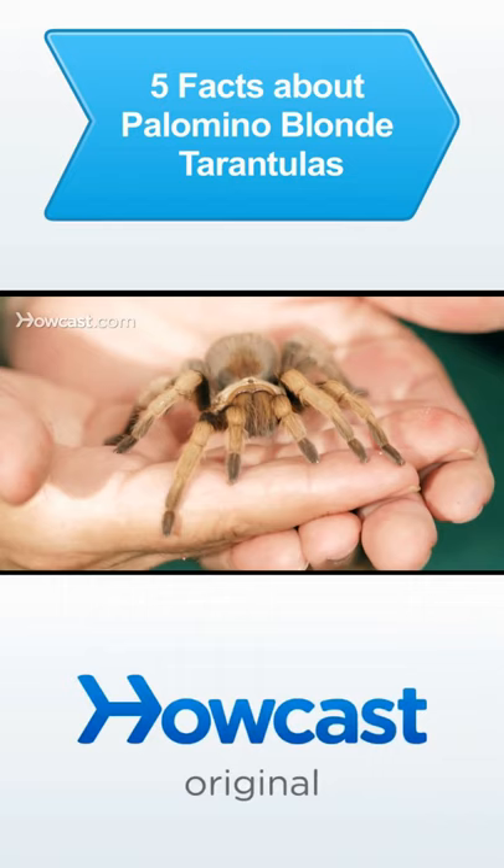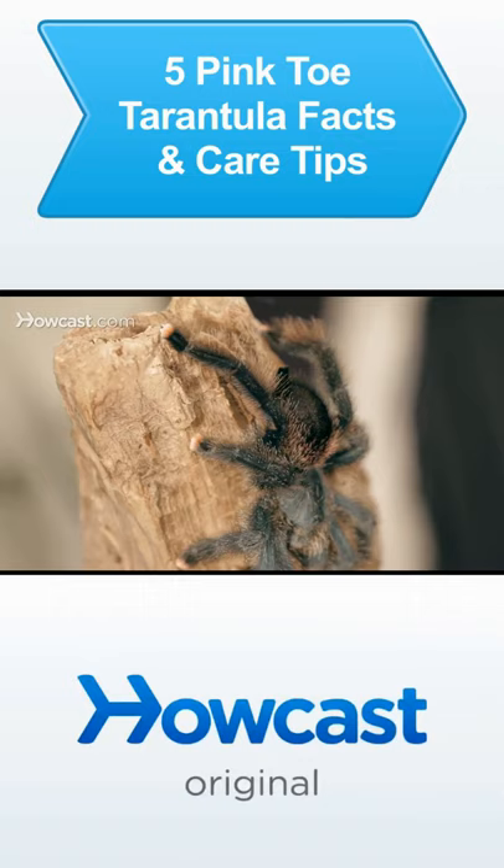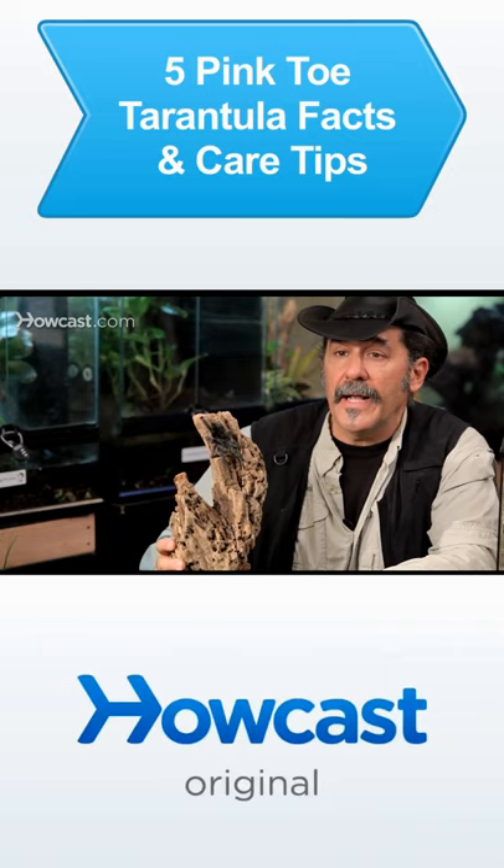Here we have the pink-toed tarantula, a native of the Caribbean islands of Trinidad and the surrounding areas — a very interesting terrarium subject that has popped up in the last couple of years as a popular animal.